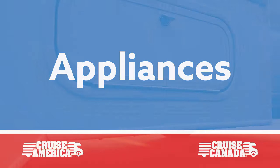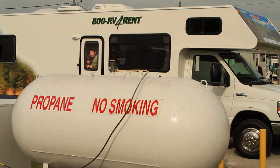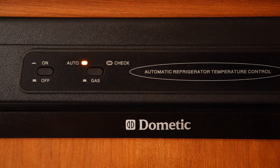Your motorhome has an exterior propane tank to run several of the onboard appliances. Propane is widely available, with fill-ups being done by the attendant, who will have you turn off those appliances before proceeding.